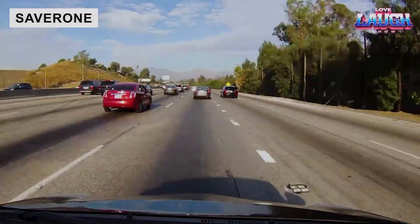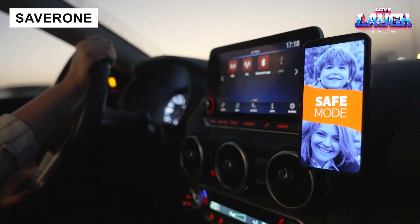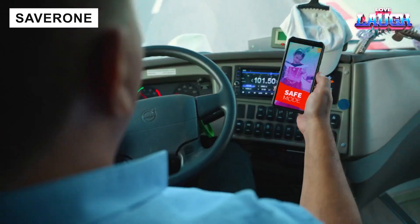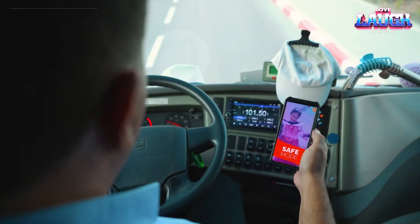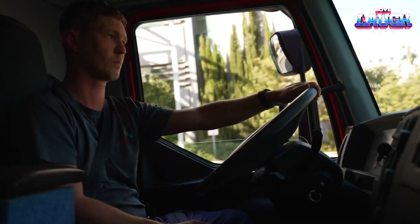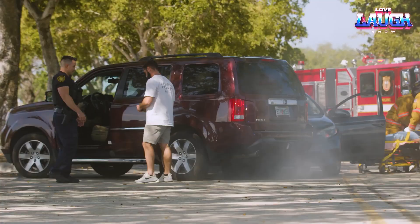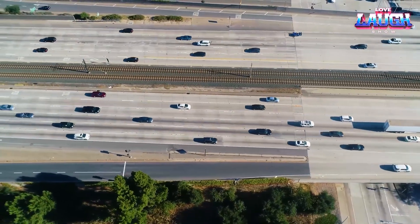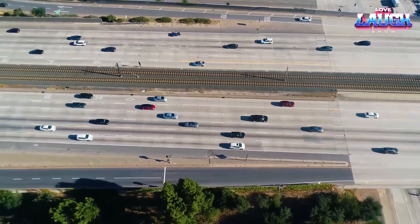Distracted driving is a serious risk, akin to playing a dangerous game with safety. The Saver One system offers a solution by monitoring vehicle motion and restricting smartphone use while driving. It permits essential functions like navigation and voice dialing, but blocks distracting apps like messaging.